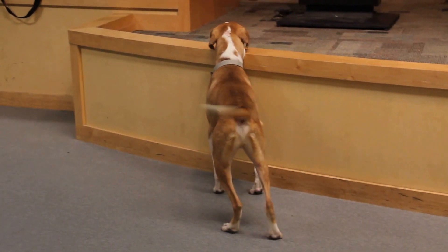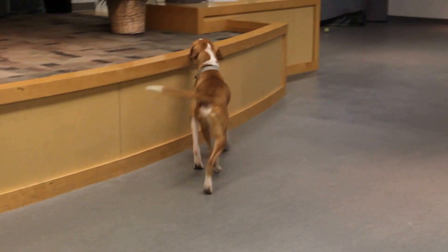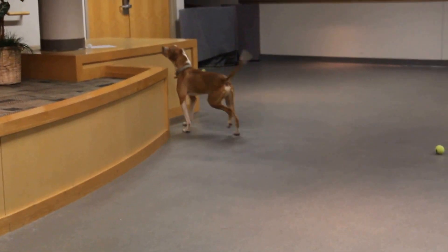This handsome guy is Hercules. He is a two-year-old English foxhound mix, so he has that beautiful gait. He's enjoying some time off leash in our lecture hall right now and he's having so much fun.